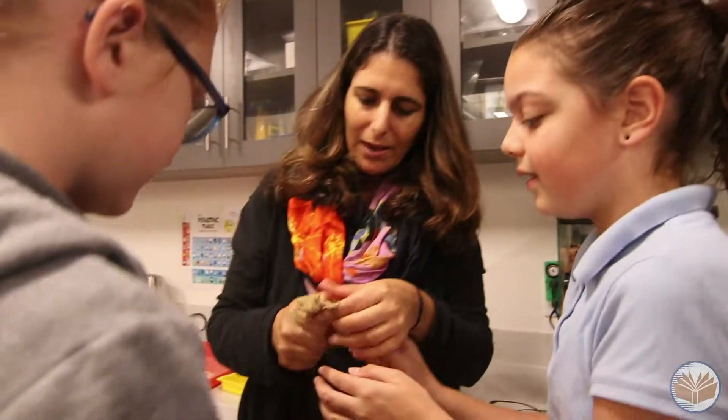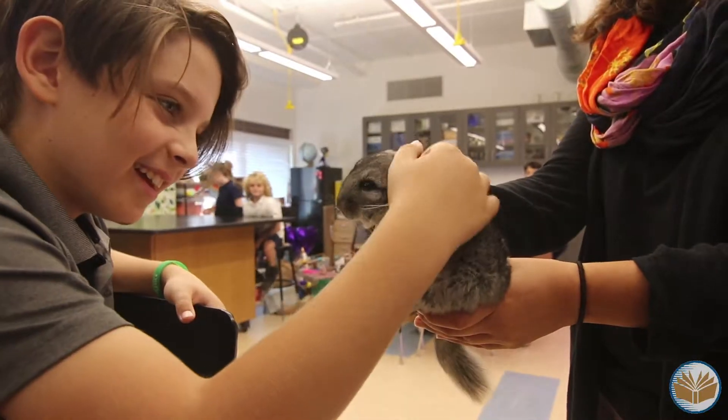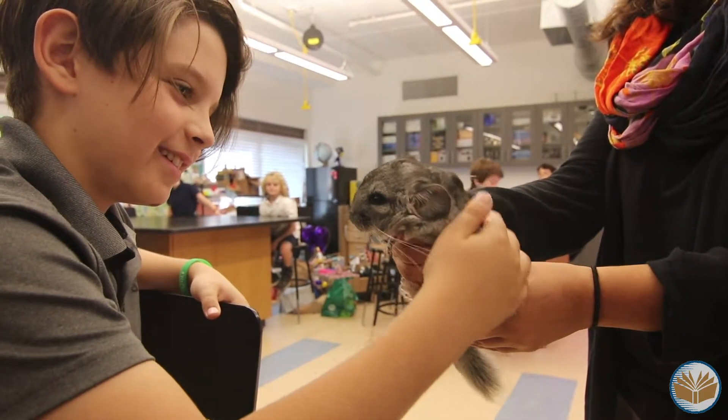We do look forward to hatching chicks in the spring and possibly bringing in tadpoles as well. Having different animals in the lab gives us the opportunity to see how different animals grow and thrive in their environment. Plus they're super cute to look at.